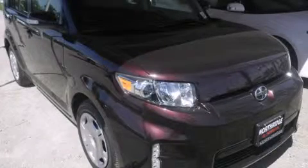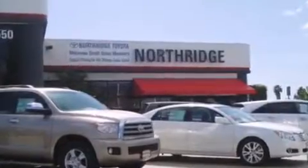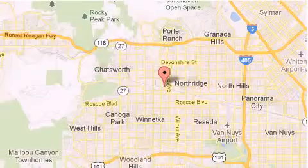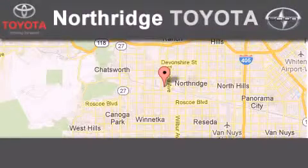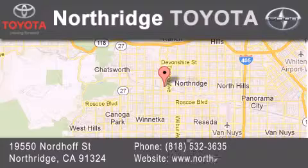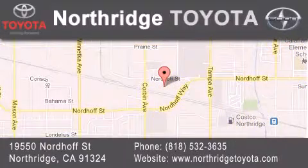Stop by today and test drive this vehicle for yourself. Thank you for considering Northridge Toyota for your next vehicle. If you have any questions, please visit our website, give us a call, or stop by our dealership located at 19550 North of Street in Northridge, across the street from Northridge Fashion Center.